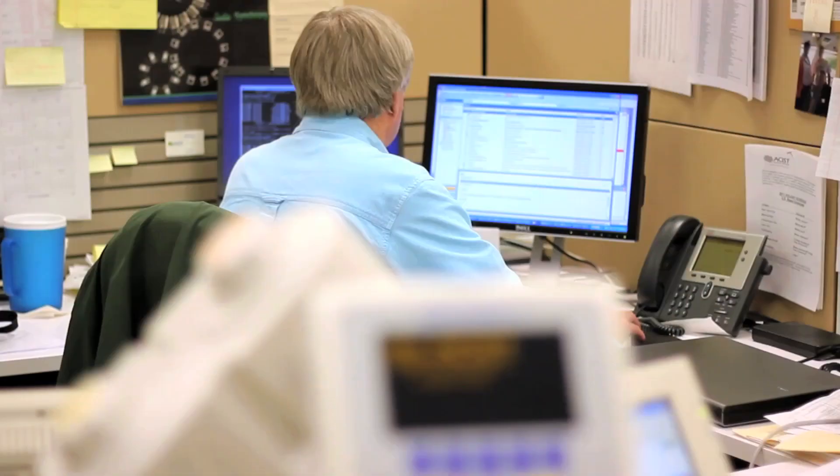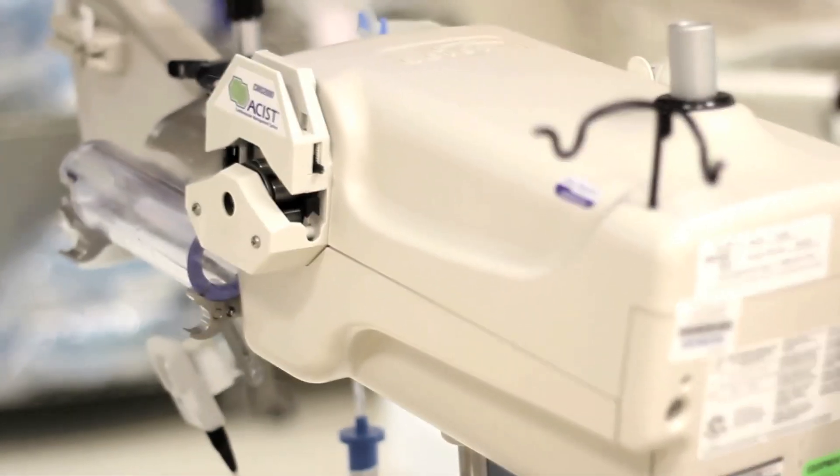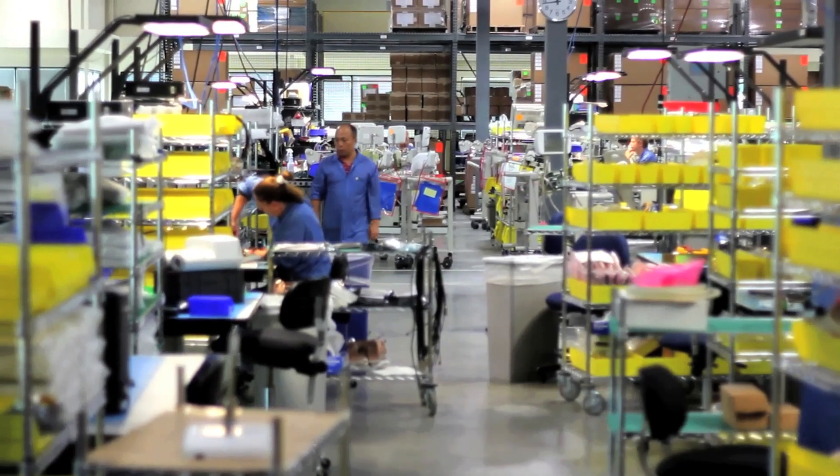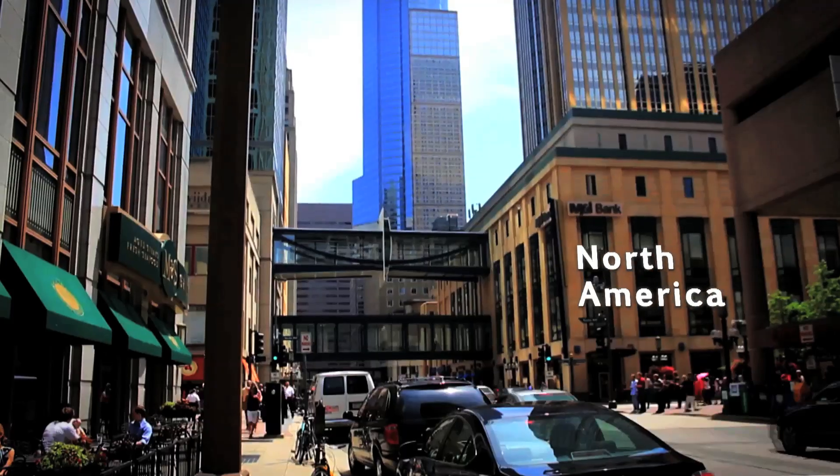Assist is a medical device company. We primarily design and develop injection systems for delivering contrast. Assist has revenues of approximately a hundred million dollars, and we have 220 employees worldwide.